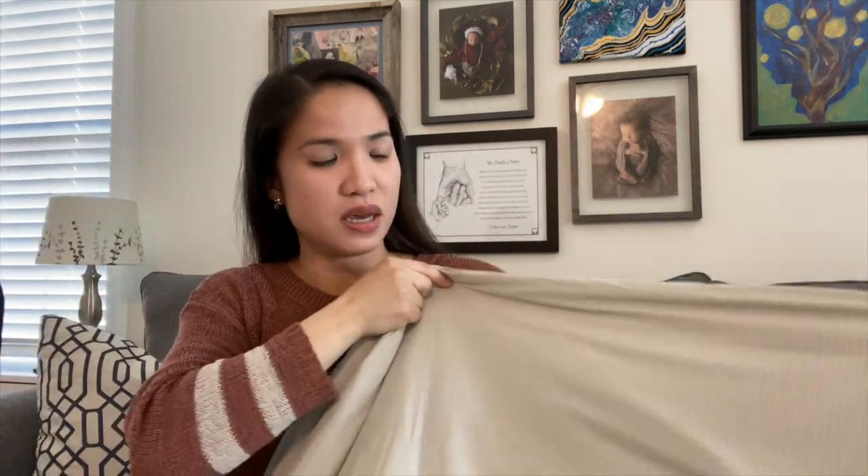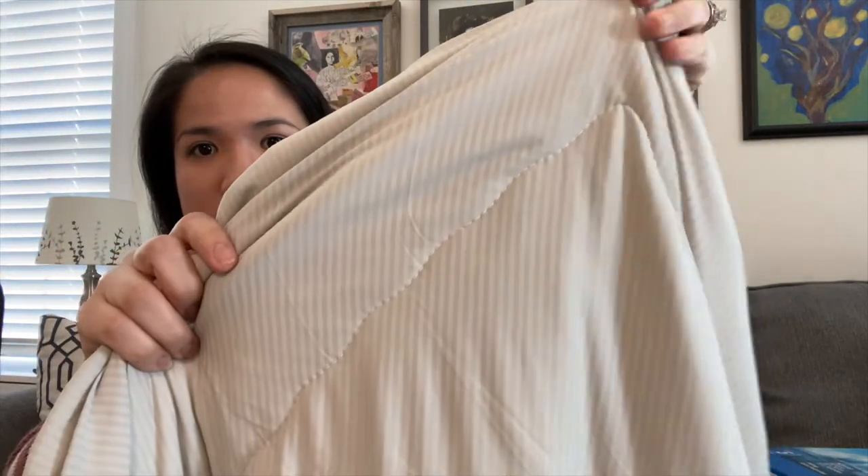This is the cooling comforter they sent us. As you can see, the color is gray — they have two colors: light blue or powder blue, and gray. It has stripes and very good quality stitches, like a quilt but it's not a quilt, it's a comforter. I like that it's very fluffy and very cooling — it's here in my lap right now and my legs are very cool, which is great.